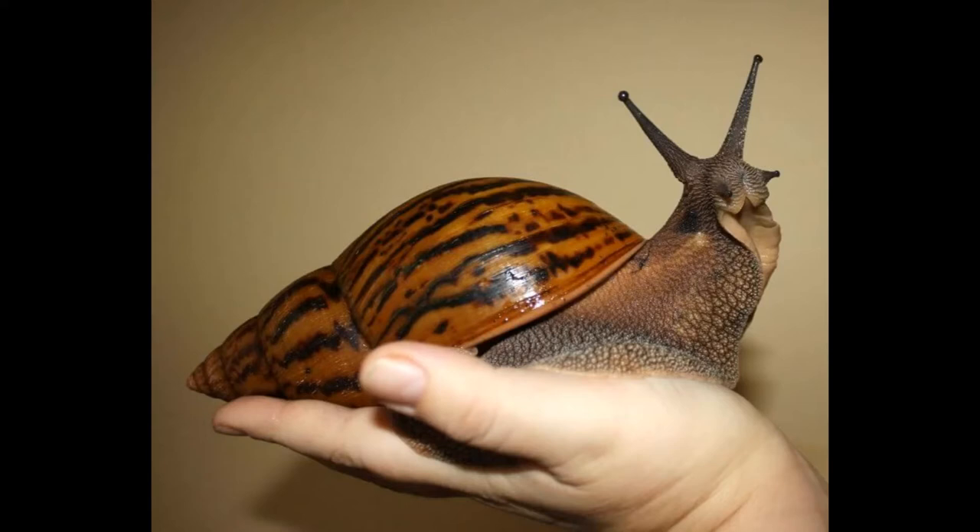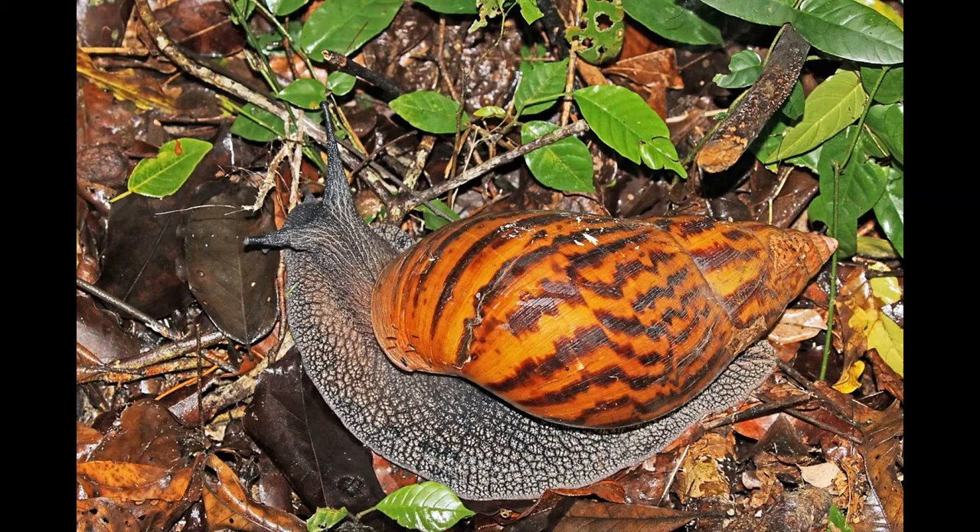Togo, Benin, Ghana, and Nigeria, where they spend the majority of their time roaming the forest floor, feeding upon nuts, flowers, fruit, stems, and leaves of a variety of plants. Although they are primarily herbivores, giant tiger land snails are also known to consume bones and small insects in order to reach their desired calcium and protein intake needed for their continued survival.